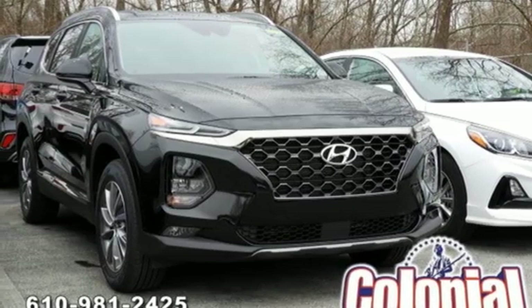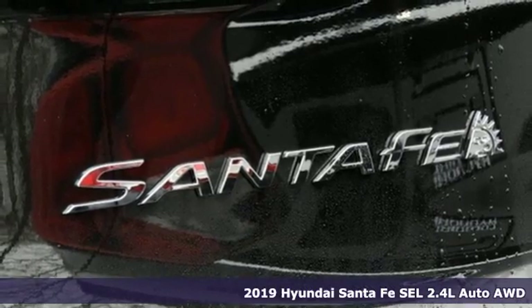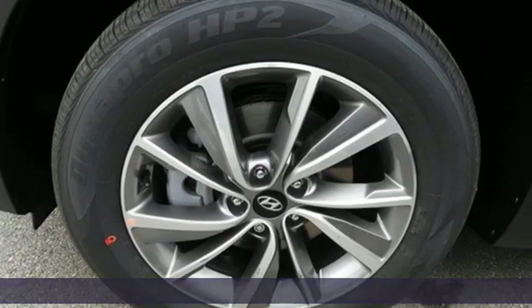Here's a new 2019 Hyundai Santa Fe. Hyundai's attention to detail means a better driving experience for you. It comes nicely equipped with features you'll love.